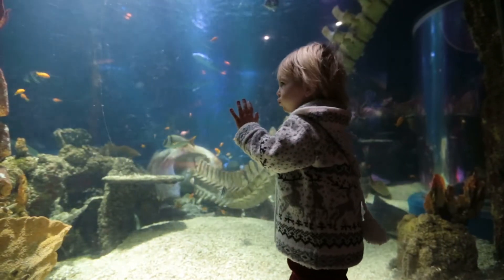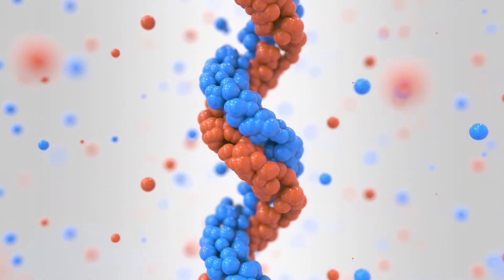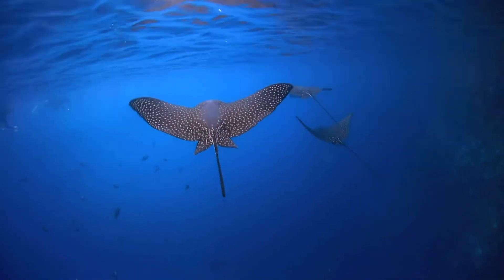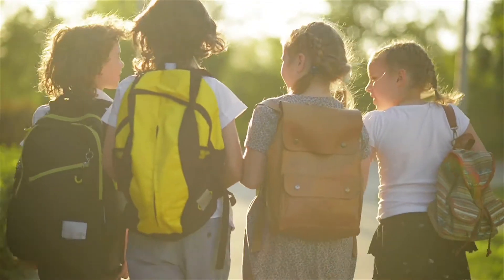Have you ever wondered if there is something that connects all living things on Earth? DNA, or deoxyribonucleic acid, is a molecule found inside every cell and almost every living thing. DNA is a code which helps cells survive and duplicate.